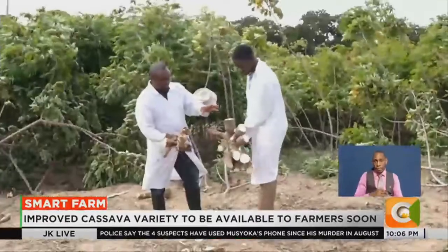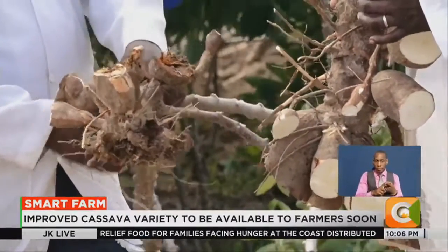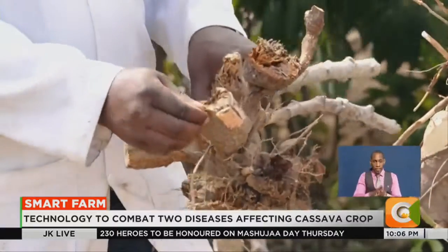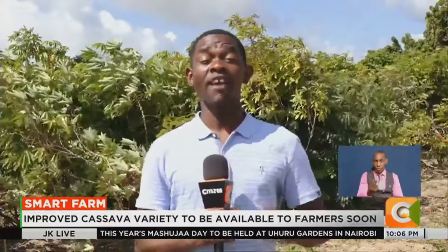The challenges facing cassava farmers emanate from two diseases: the cassava mosaic disease and the cassava brown streak disease. The cassava mosaic disease affects the leaves and branches, resulting in reduced yield. Unlike cassava mosaic disease, which has been controlled using natural resistance, cassava brown streak disease does not have natural resistance. The combined effects of these two diseases are enormous, and farmers tend to lose close to 70% of their produce.